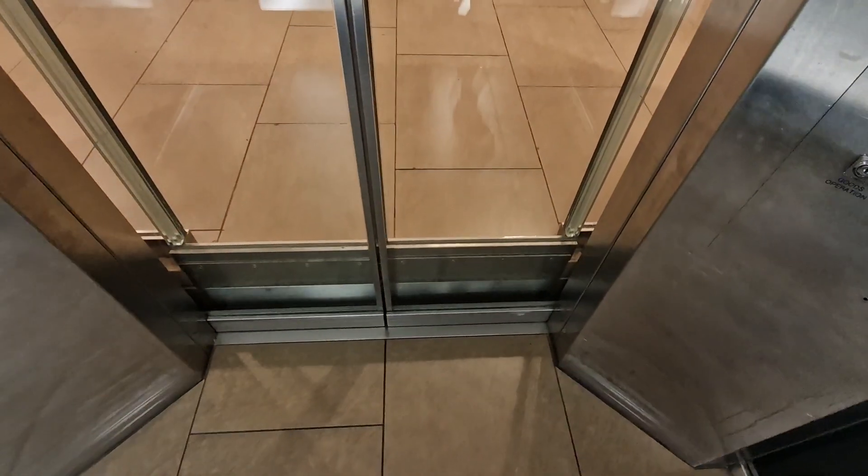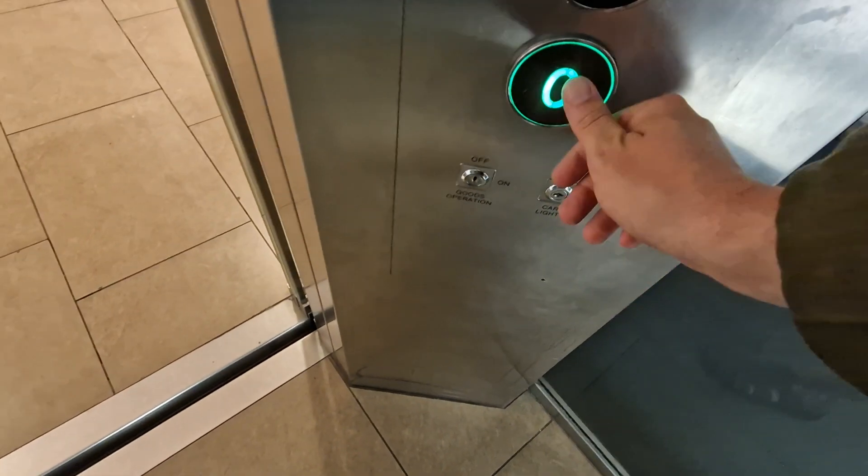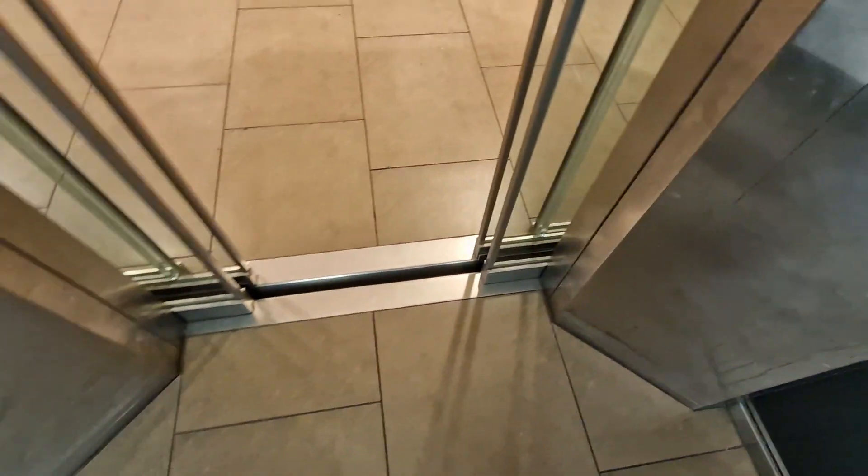Floor one. Right, floor one — go back down to G. Doors are opening. It's got the classic levelling. Please mind the doors.